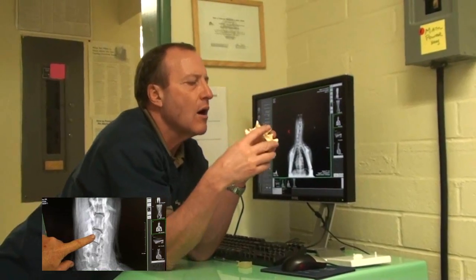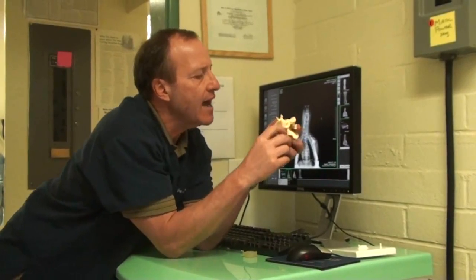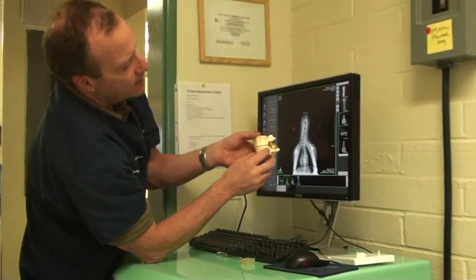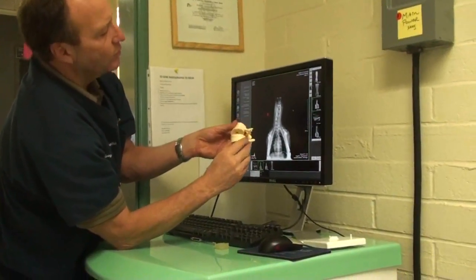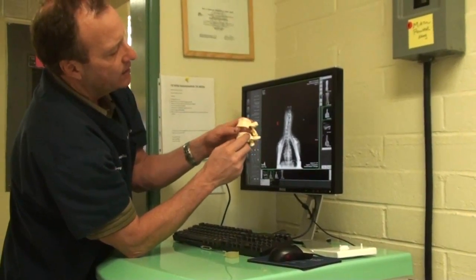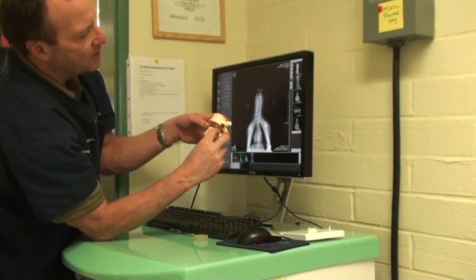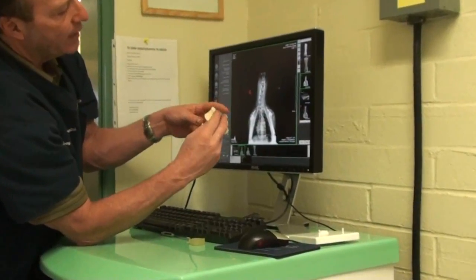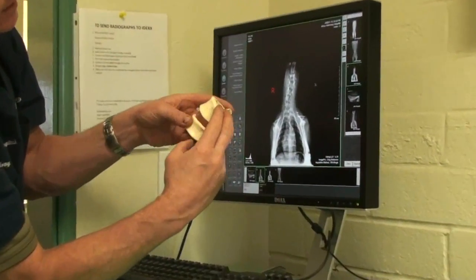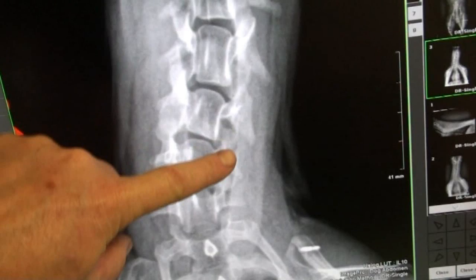His vertebrae are not normal size and shape. If they were stacked on each other normally with a spacer in between each one, it would be normal. But one side or the other is abnormal — it might be skinnier on one side. So what happens is if it's skinnier on one side of the bone, the bone will start to curve, putting more pressure on the disc, and they wear out sooner.